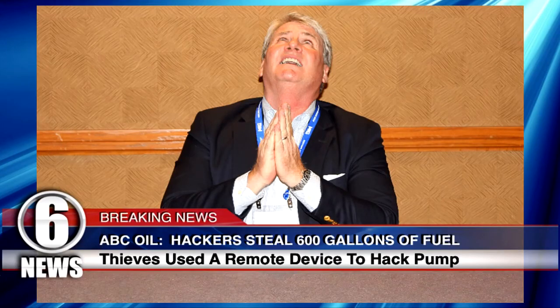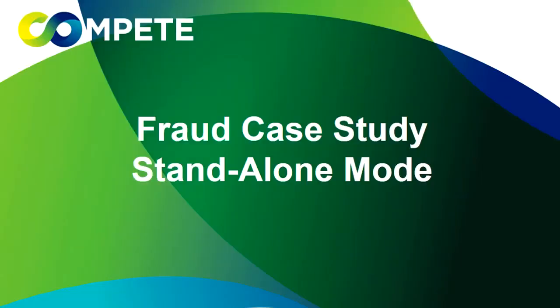Gray is back again — attackers now steal 600 gallons of fuel using a remote device. Our final fraud case study is on something called stand-alone mode.